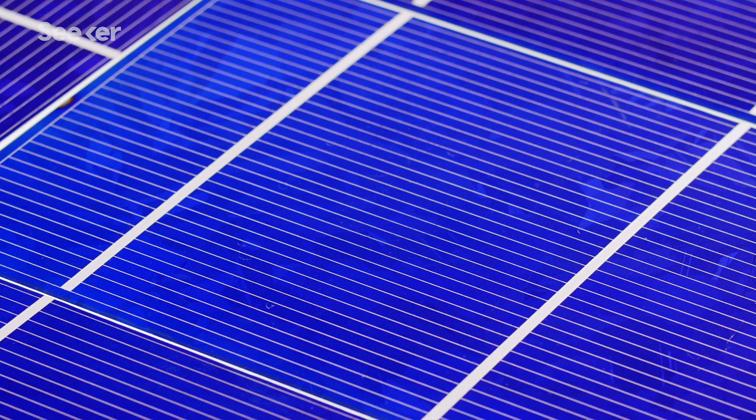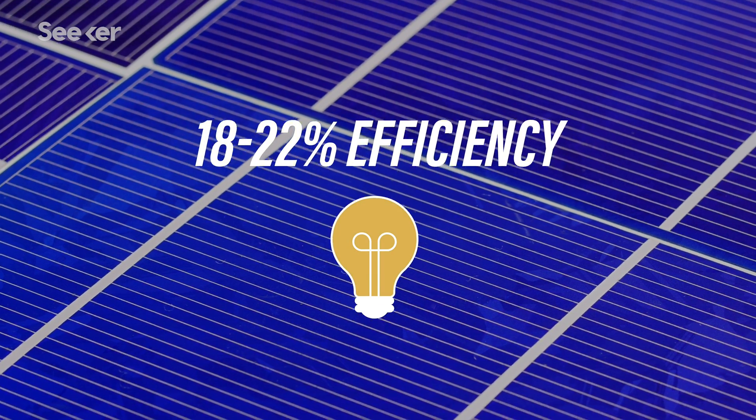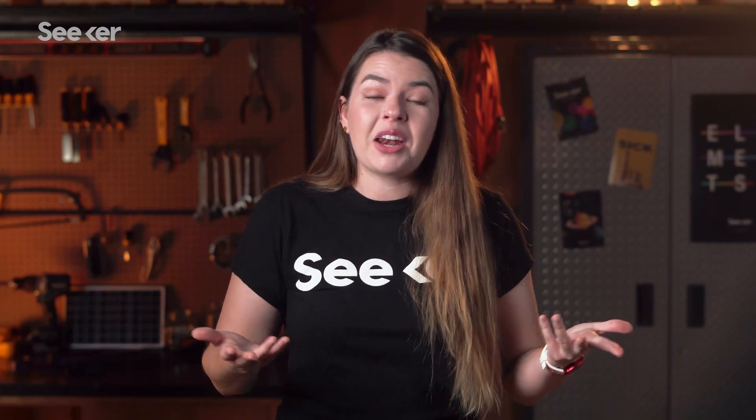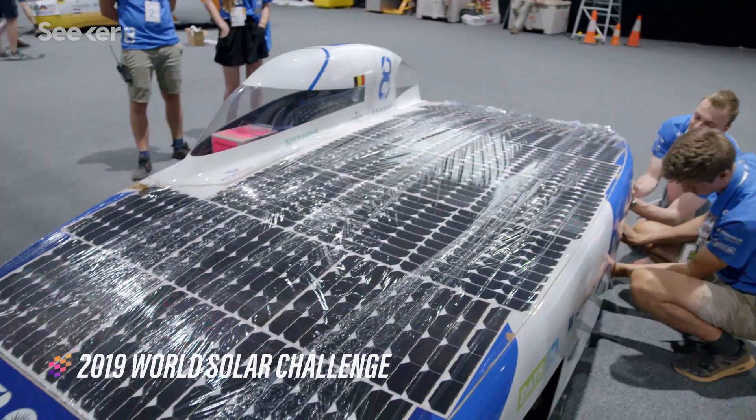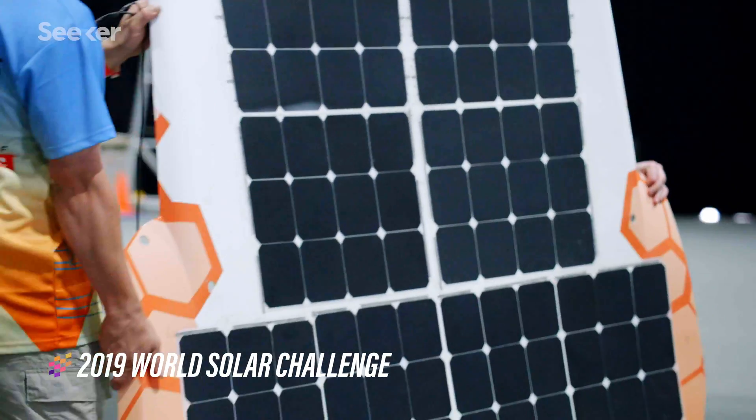But typical crystalline silicon PV cells only convert 18 to 22% of sunlight into electricity, and that's clearly not enough. We want solar cells to be as efficient as possible so they can power as many things as possible.